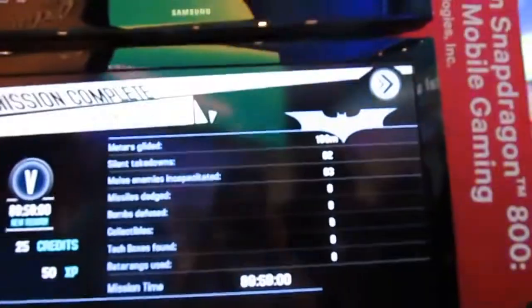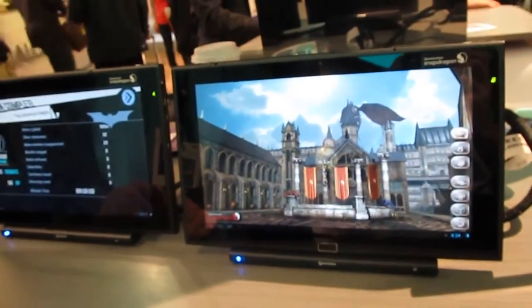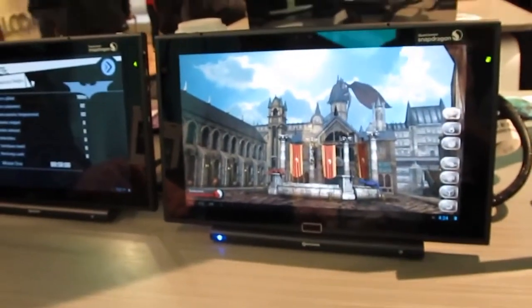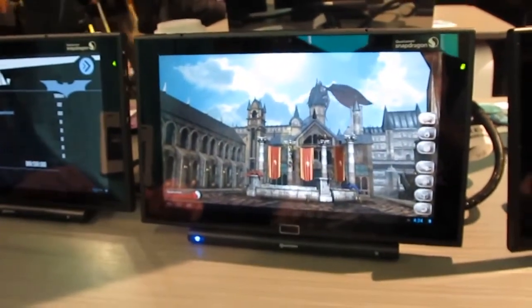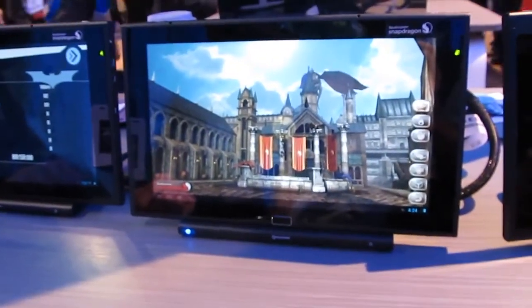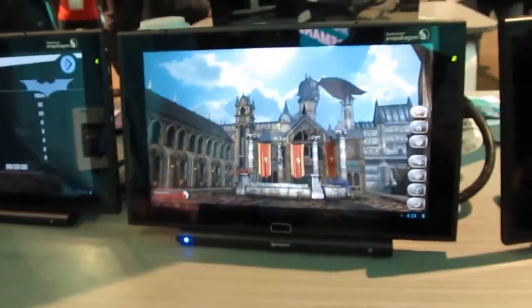Hi, this is Brad Linder with Liliputing, and we're here with Qualcomm taking a look at some demo systems with their new Qualcomm Snapdragon 800 series processor. It's going to be coming out in the first half of 2013. It's a quad-core chip, runs up to 2.3 gigahertz — this one runs at 1.5, and later they'll go up.